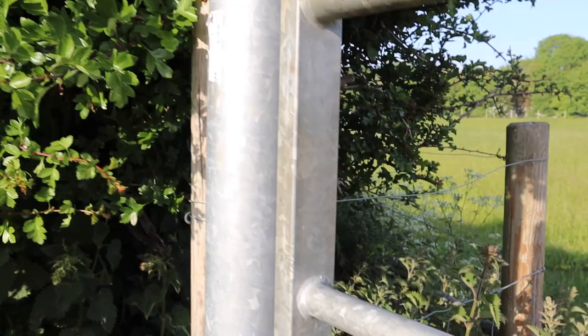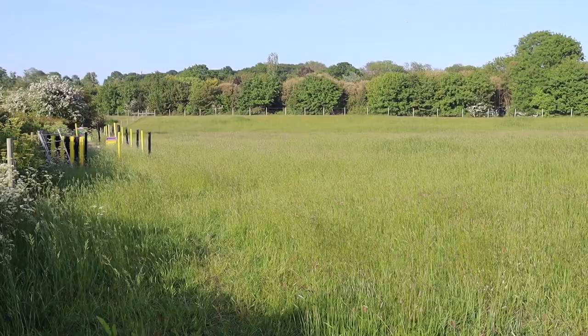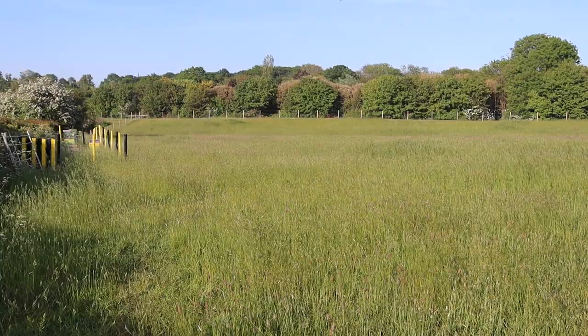Going through the gate into one of our fields — we're growing some hay on here at the moment, but the alpacas graze on this later. Beehives over there on the left. The alpacas were in that field at the back but they've now been moved. So this is a little piece showing what happened when we moved the alpacas a few days ago.